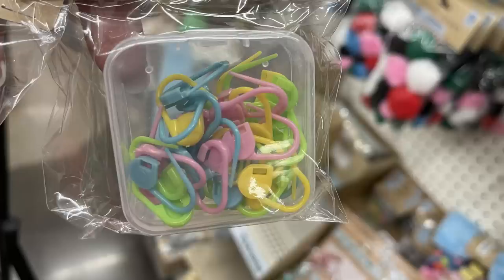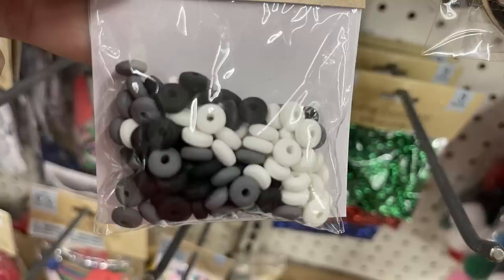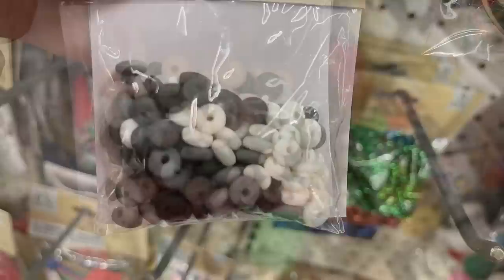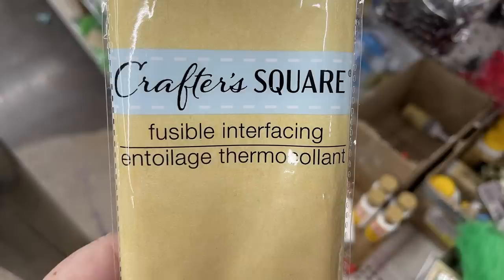They had the polymer beads back in stock — there's a multi-green color, white, black and gray, pink, brown and white, and the pastel colors. There's also fusible interfacing by Crafter Square, which is 20 inches by one yard, so you get quite a bit of it, and all the directions on how to attach it to your fabric are on the back.